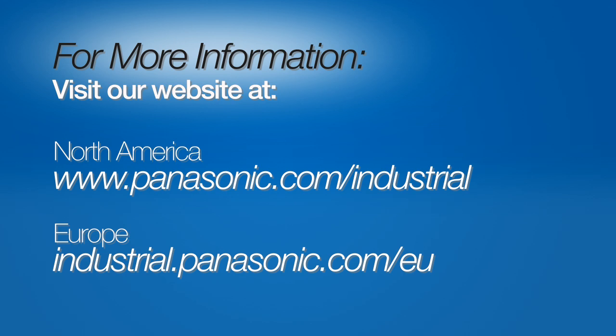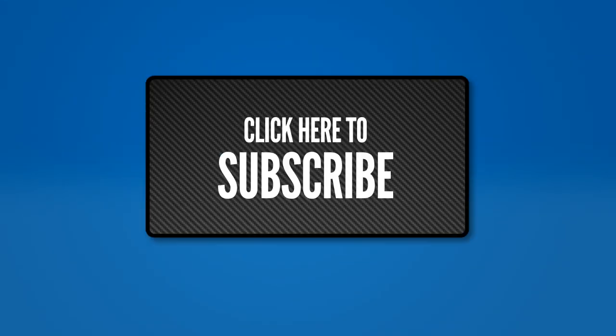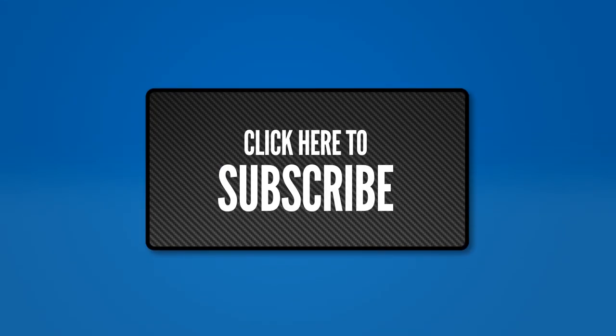If you'd like to learn more about the HEV series relay and its applications in alternative energy systems, please visit our website. In part two of this series, we'll be looking at the LFG series relay and profiling its role in smart grid applications. Make sure you subscribe to the Panasonic YouTube channel so you're one of the first to know when part two is released.